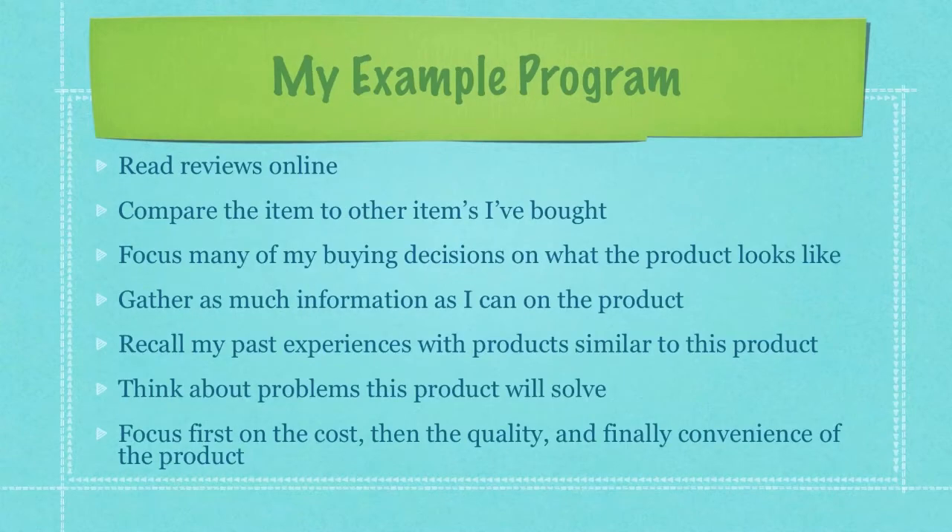Here is the metaprogram I use whenever I am deciding if I want to buy a product or not. First, I read reviews online. Then I compare the item to other items I've bought, focus many of my buying decisions on what the product looks like, gather as much information as I can on the product, recall my past experiences with similar products, think about problems this product will solve, and then focus on the cost, then the quality, and finally convenience. If all of those things line up and make sense to me, I buy it. If one of them does not, that might be the decision-making tool I use to decide not to purchase it.